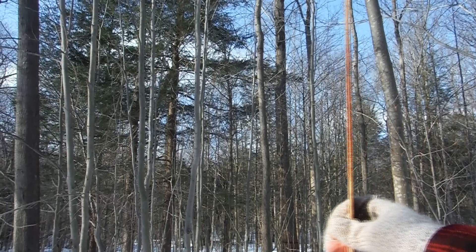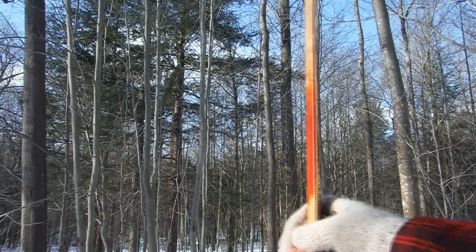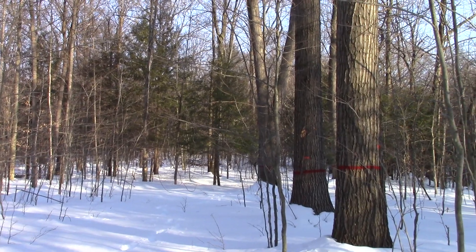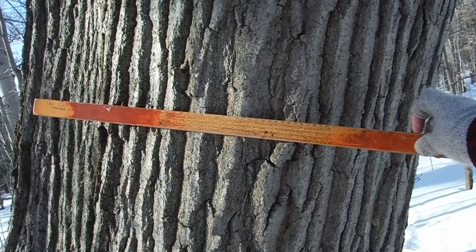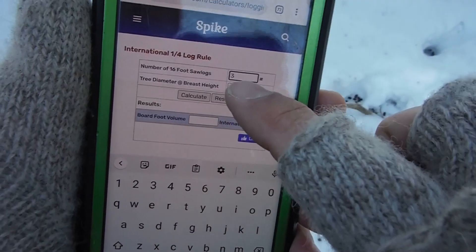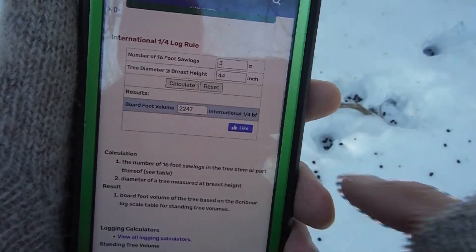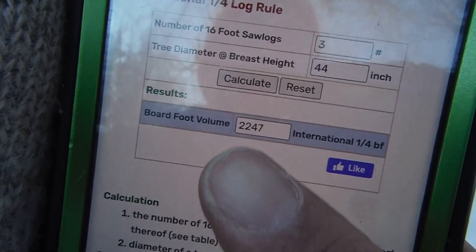Out here I was constantly pacing off a chain and using my hypsometer to accurately get the log heights. For trees this colossal you want to be very accurate. I even ran into some that went way off the end of my scale, and I was pulling up volume calculating apps on my smartphone to record some of them. In the old days I would have had to take down the height and diameter and crunch the numbers at home.